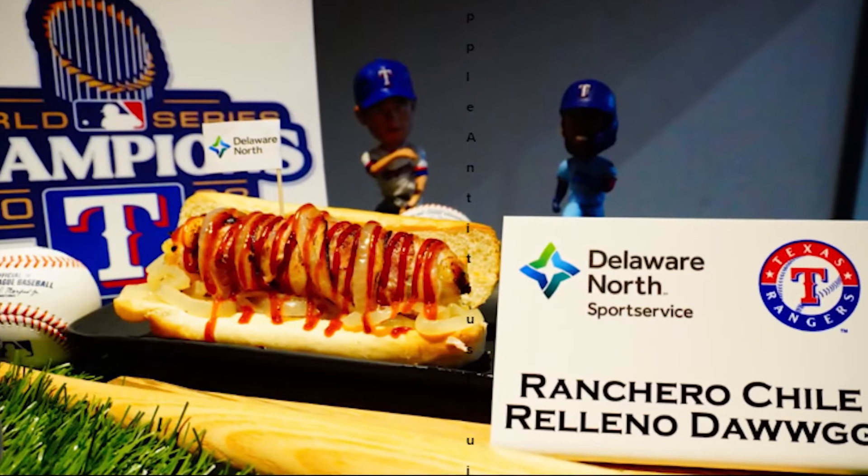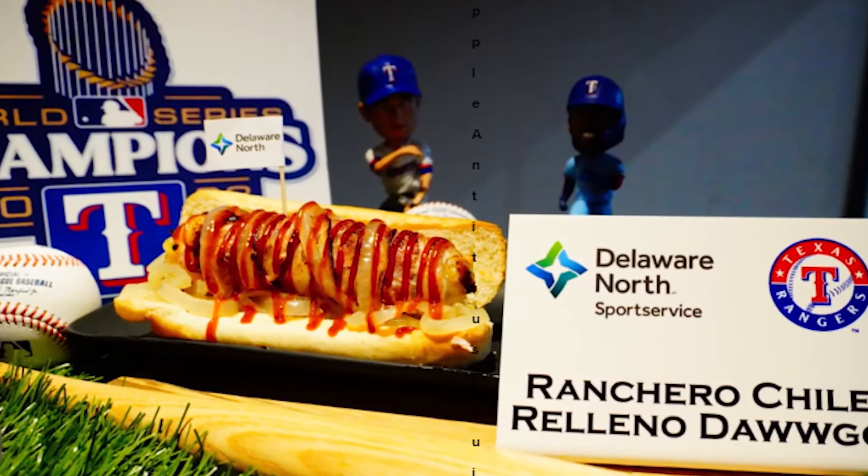And finally the Chili Ray hot dog, which is a hot dog stuffed with queso, wrapped in banana peppers and strips of bacon. Oh my gosh. And then they grill that thing.